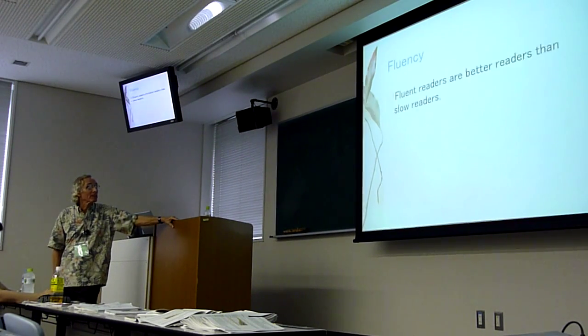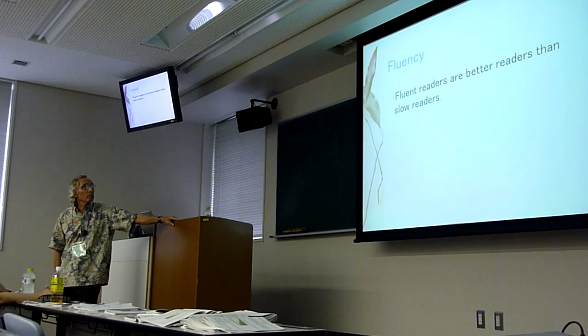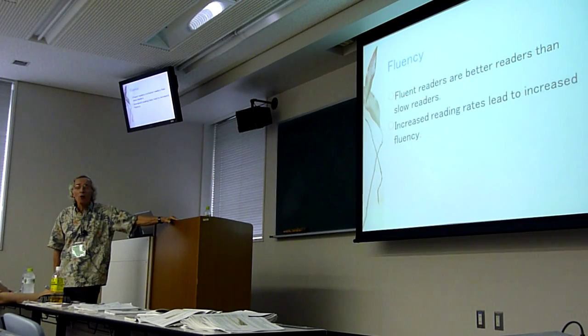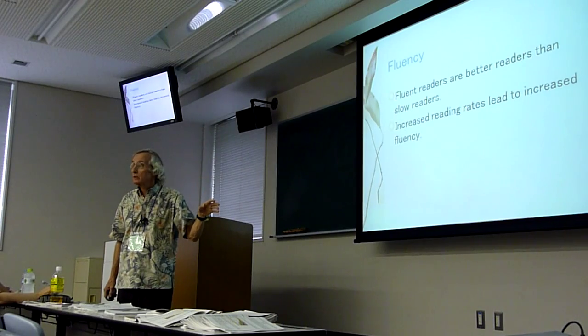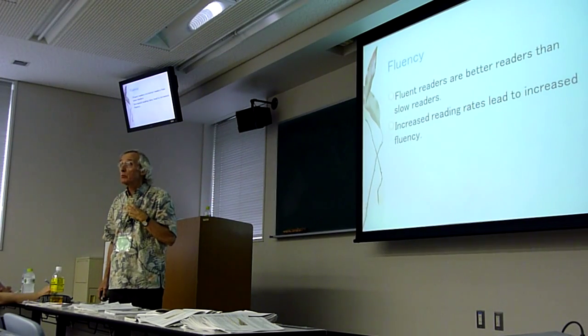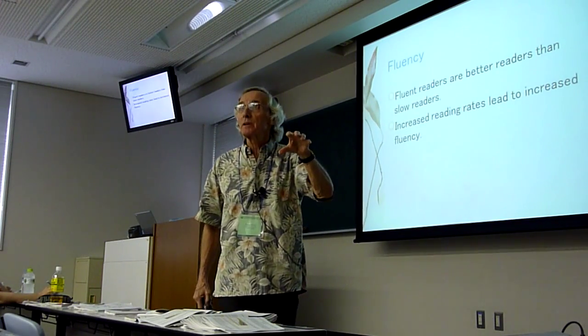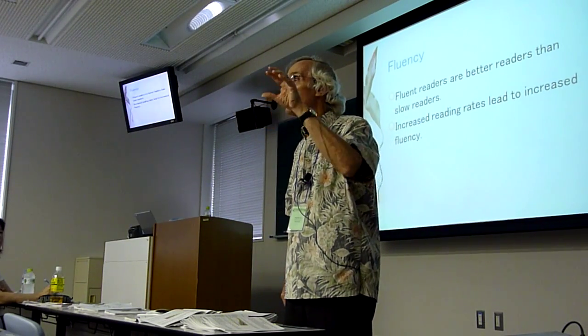Fluency. Research is so clear. Fluent readers are better readers than slow readers. Slow reading is poor reading. We know from research that if we are able to increase our students' rate in English — WPMs, how many words per minute they read — that will increase fluency. And when we increase fluency, it increases comprehension.